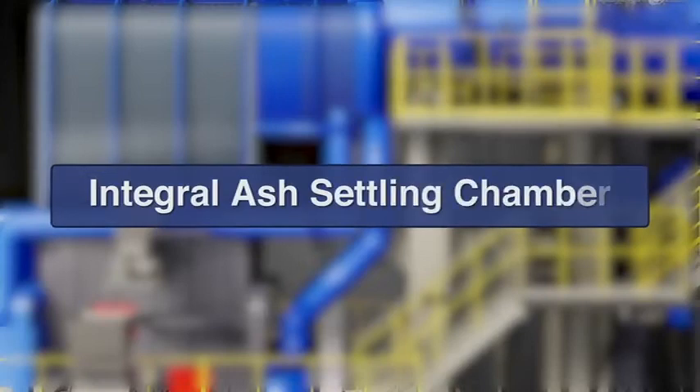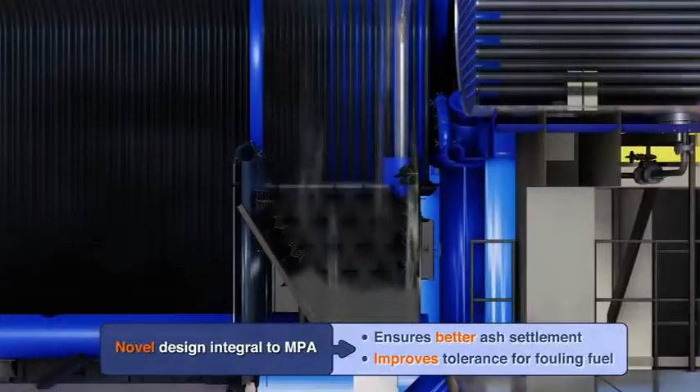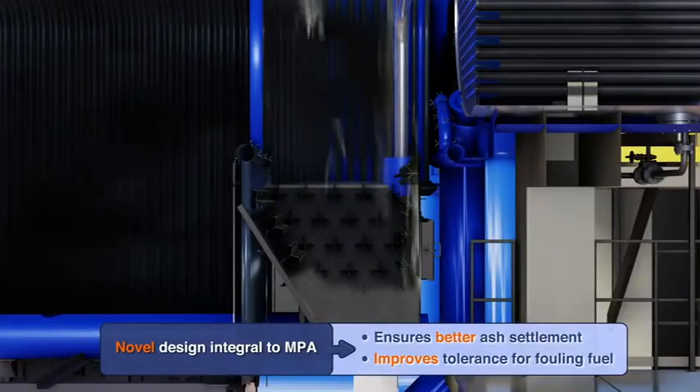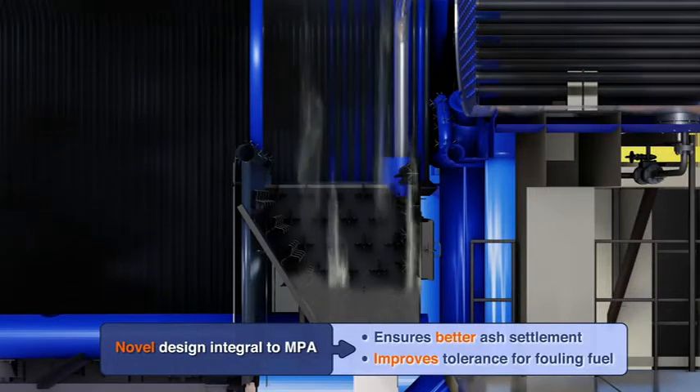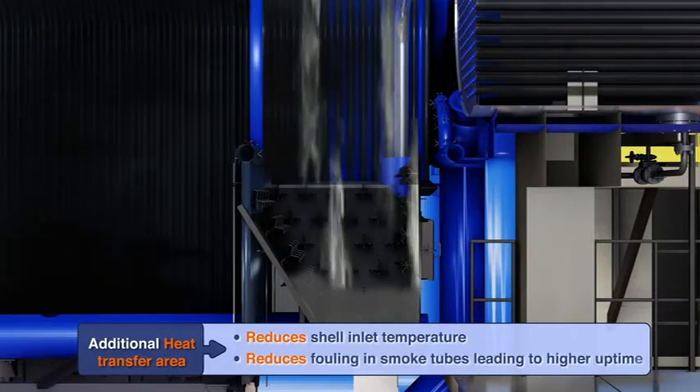Integral Ash Settling Chamber ensures better settlement and minimum carryover of ash particles to smoke tubes, thereby avoiding fouling and erosion. It also lowers the furnace outlet temperature and ensures better uptime and reliable operation.